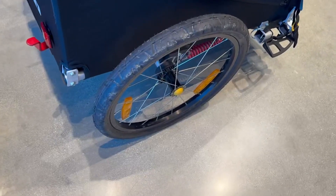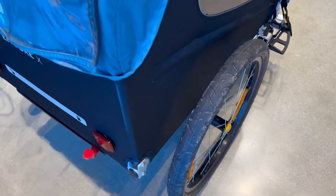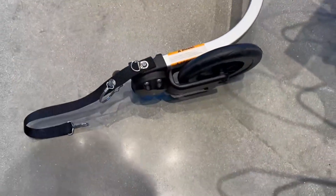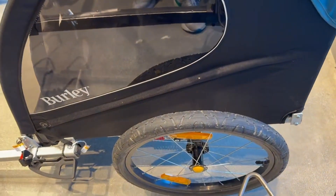It has a very nice suspension right here which keeps passengers comfortable by absorbing bumps. When you use it as a bike trailer, you attach it to the bike using this hitch right here. I really like the blue color — it is very elegant.